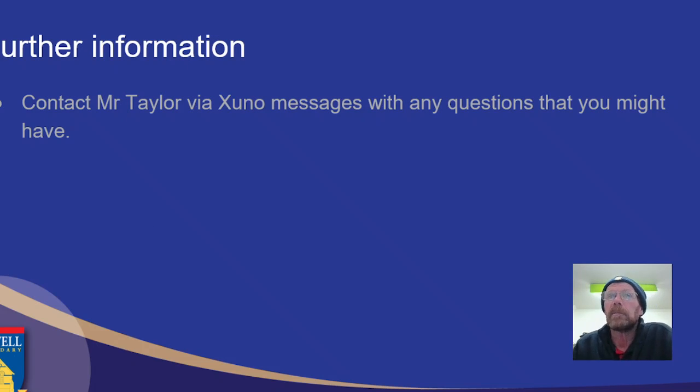If you have any further questions, please give me a message in Zuno and I'll get back to you as quickly as I can. Hopefully I will see you around. Bye, guys.